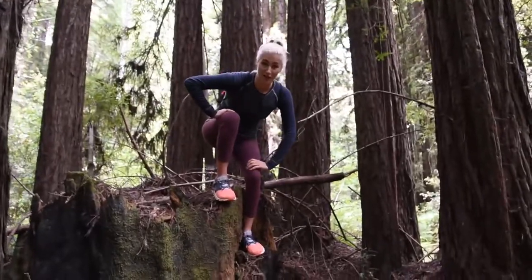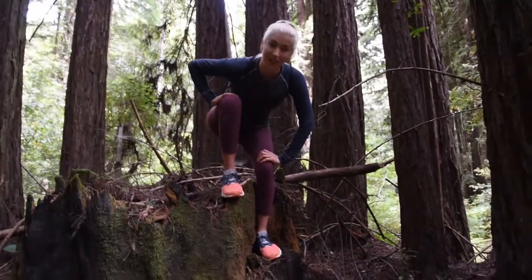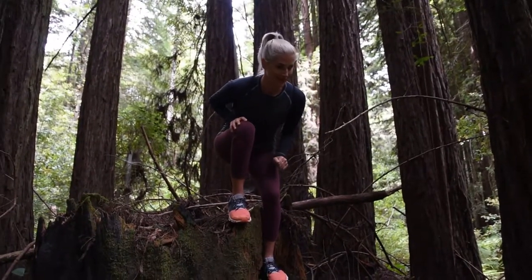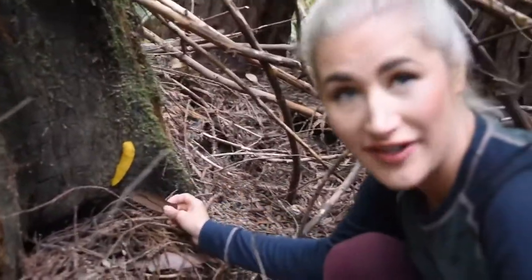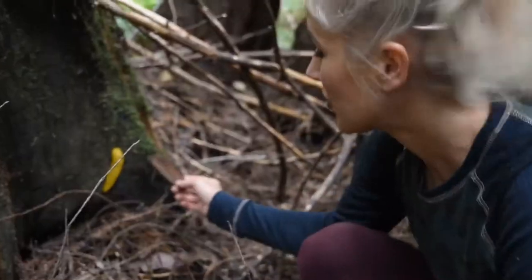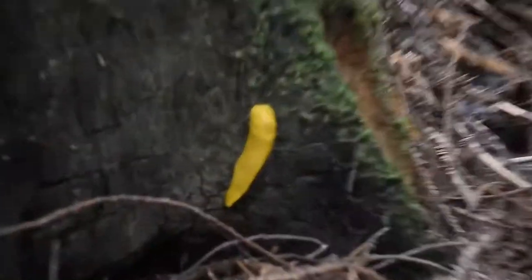The next thing we're going to talk about is one of the most famous citizens of the redwood forest and the mascot of this beautiful city that we're in, Santa Cruz. It's called the banana slug. Banana slugs are very large and very bright because they taste terrible. So they're actually advertising to predators: I'm horrible, don't eat me. That's what they do, that's their thing.